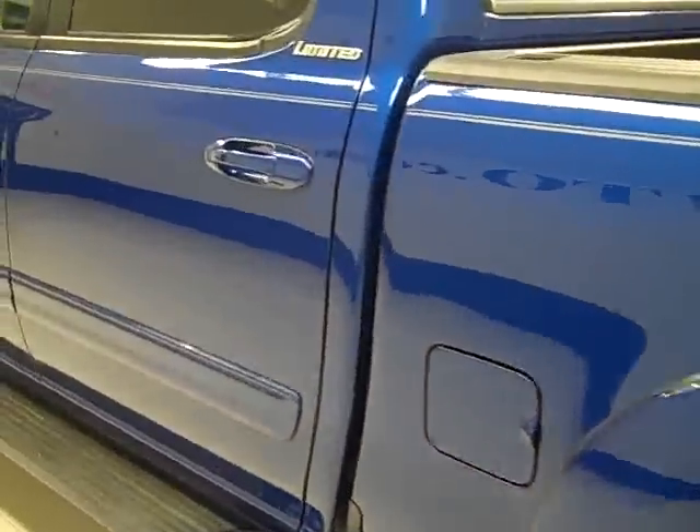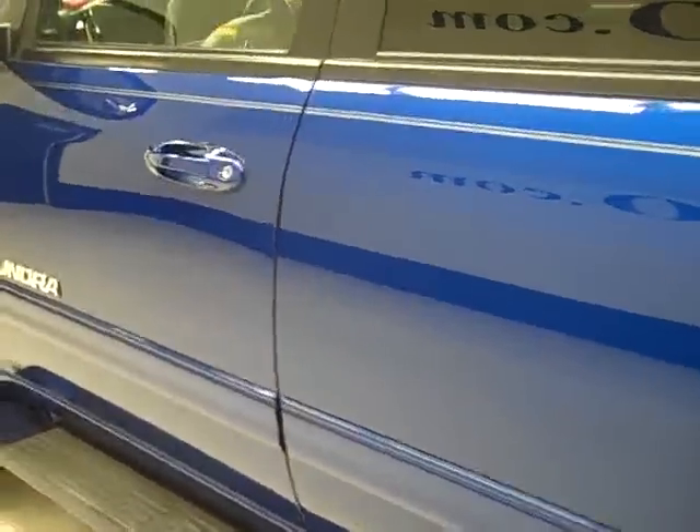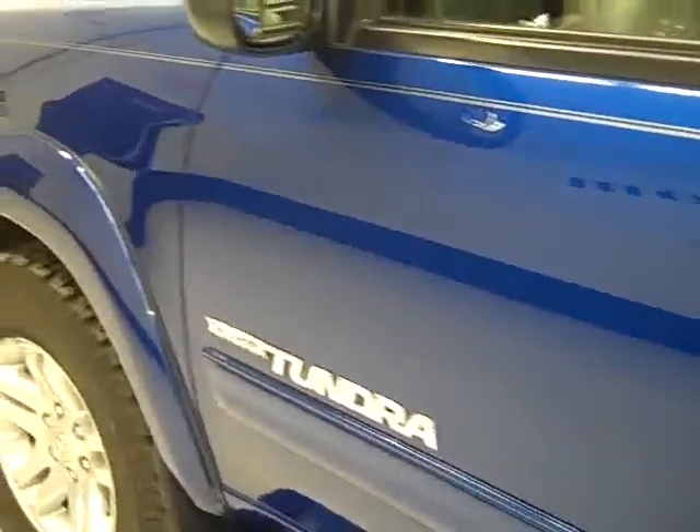Down this side of the truck, very clean as well. Very shiny and reflective paint, no scratches or dings.